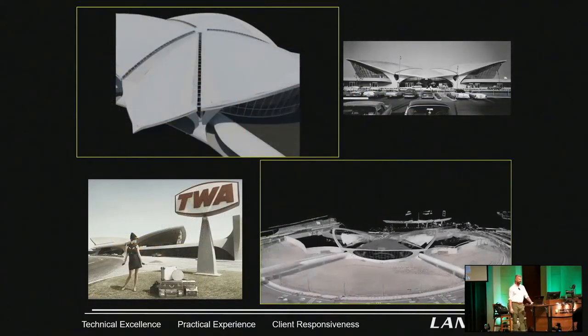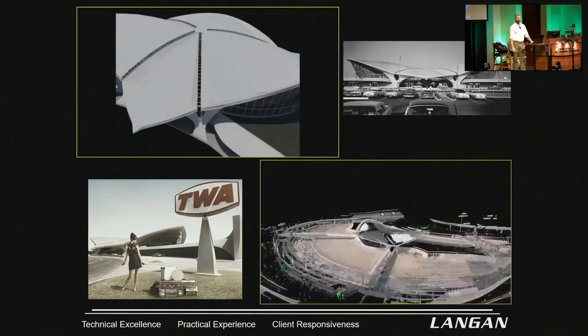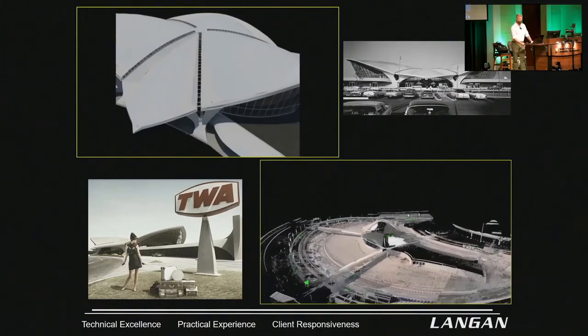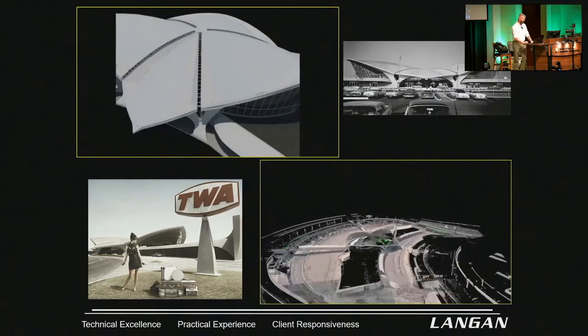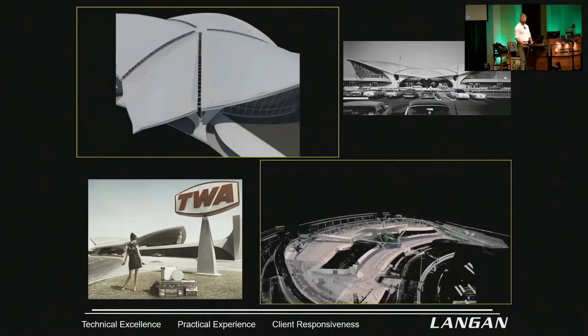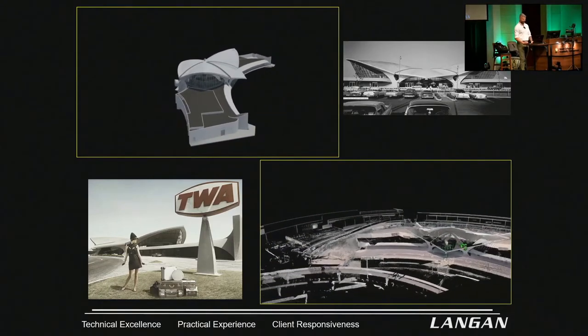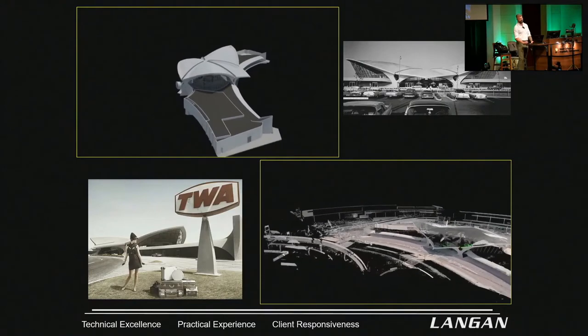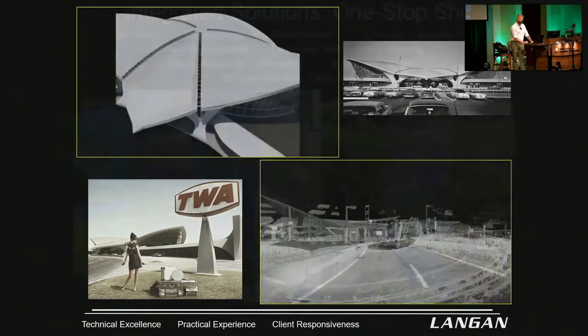This is another project that I'm very proud of. We're working on JFK — we're going to call it the Terminal Rehabilitation. It's a huge project: Terminal 1, 6, 7. This is a video of the TWA Hotel — catch me if you can. We do mobile scanning and interior scanning.